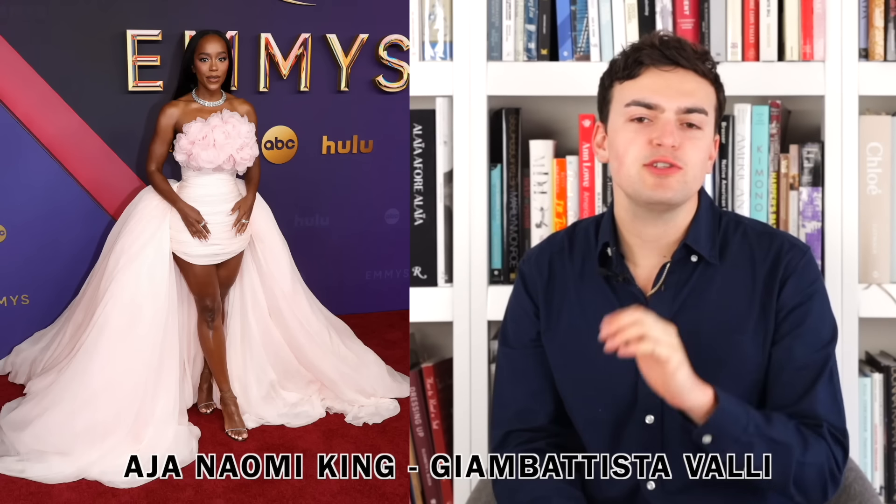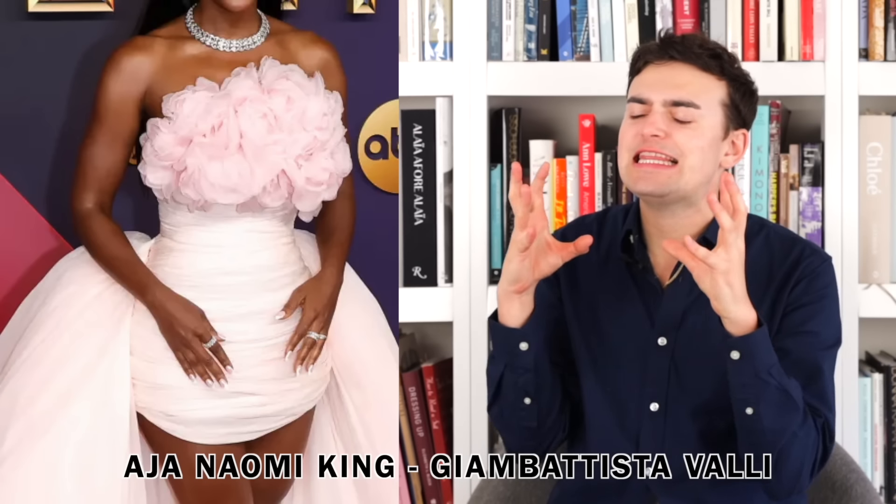First up we have Aja Naomi King and she is wearing John Battista Vali. It's this beautiful cocktail dress, really light pink with these beautiful 3D faux flowers jutting out of the neckline. The flowers at the neckline are a slightly deeper shade of pink, which helps them pop. I love this high-low skirt situation — it's fun, very John Battista Vali, but doesn't feel like a big frou-frou tutu gown. It adds regality and elegance while still being a cocktail dress that's easy to walk and carry yourself in.